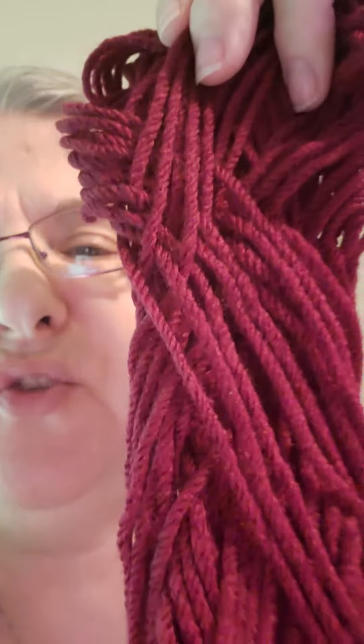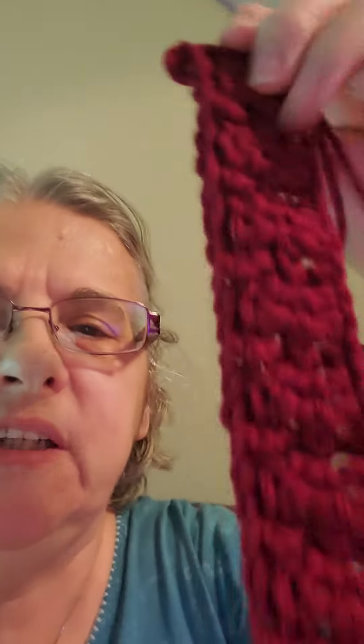I am using 4-weight yarn and pick number 5, which was this — it shows red but it's actually burgundy. And the stitch for today is the cobblestone stitch.